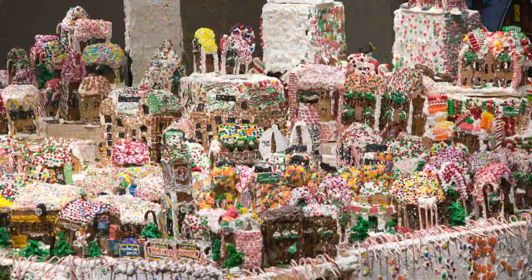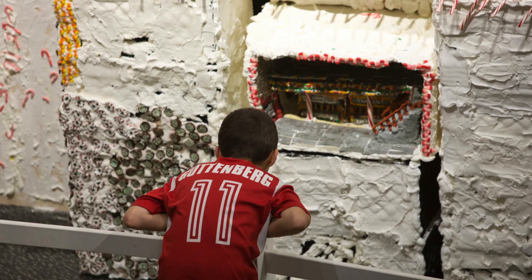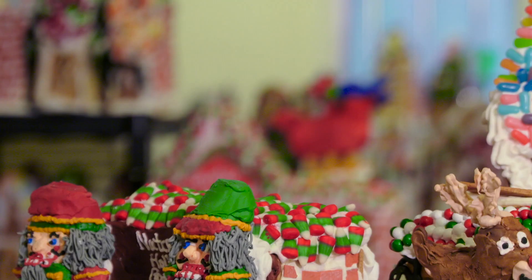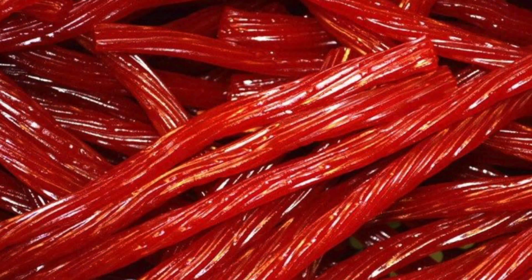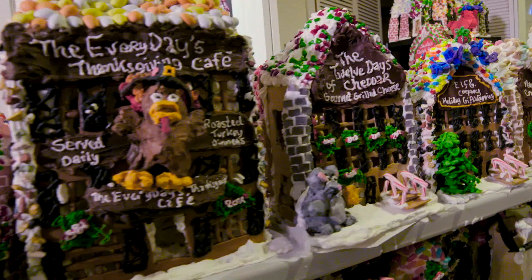John works year-round creating four separate villages displayed nationwide, including one you can visit at the New York Hall of Science. He uses thousands of pounds of icing, gingerbread, egg whites, and candy. Candy-coated things work best — M&Ms, Skittles, compressed dextrose candies — because they will attach and stay attached no matter what. Toffees, licorices, and jujubes don't work at all because they won't stick to the icing.